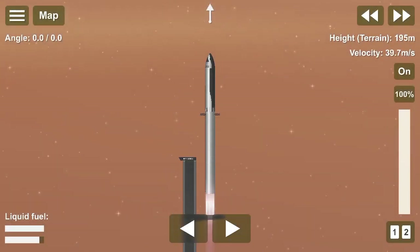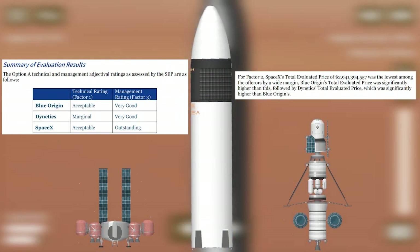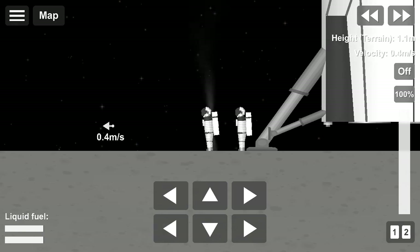On the 16th of April 2021, NASA's Selection Statement chose SpaceX's Starship to once again enable humans to return to the moon as part of its upcoming program.